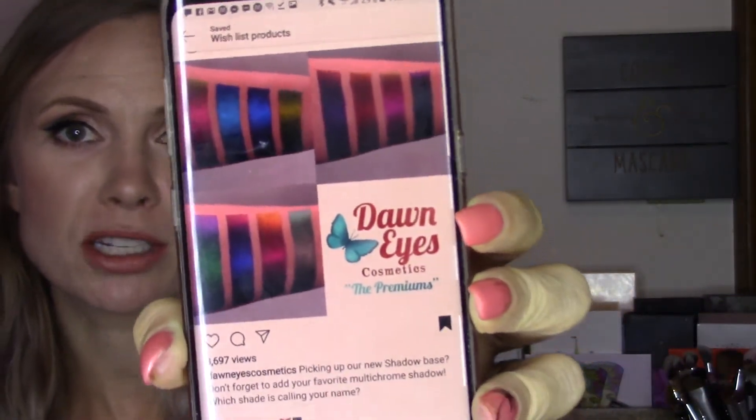Another product I have on my wishlist is the multi-chrome shadows from Dawn Eyes Cosmetics. I talked about these in my brands on my wishlist video. They are pretty expensive — an eighth of a teaspoon is $6 and three quarters of a teaspoon is $20. They look like they would be worth it and at some point I would like to try them. I think they are so beautiful and I just want to see how they change colors.